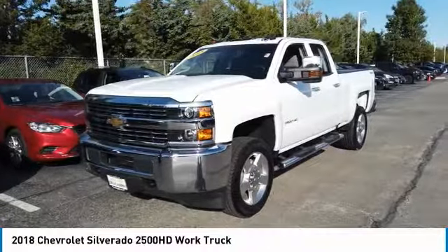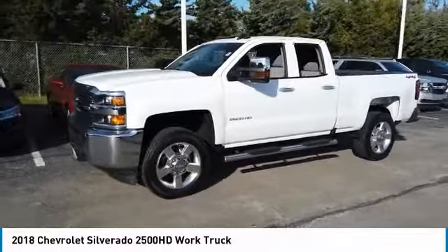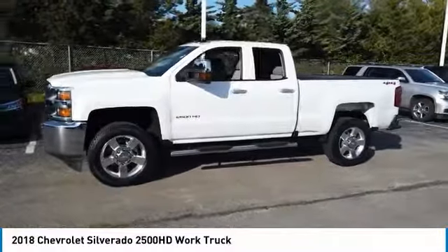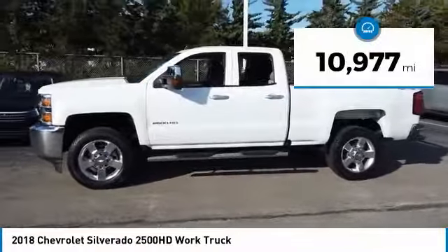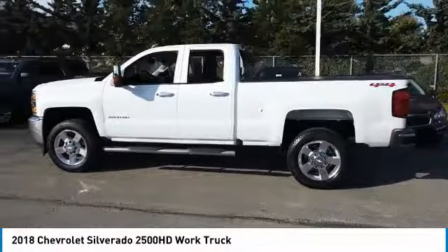Come test drive the 2018 Silverado 2500 HD. This pickup truck pulls unlike any other. This vehicle has less than 15,000 miles. Here are some of this vehicle's great options.